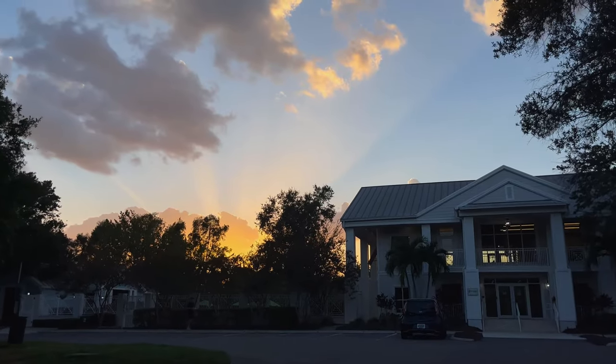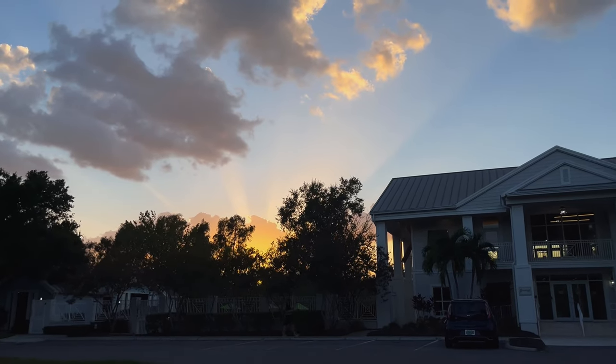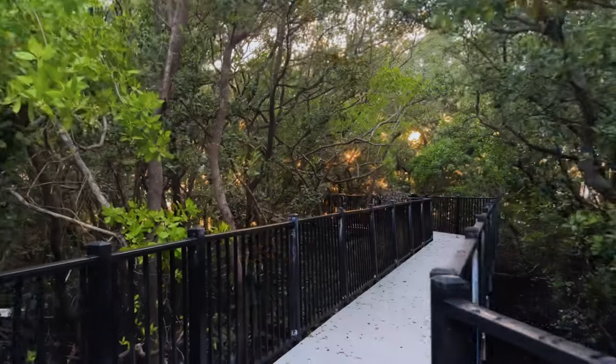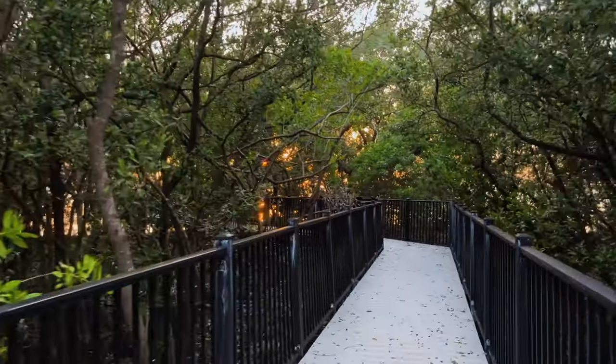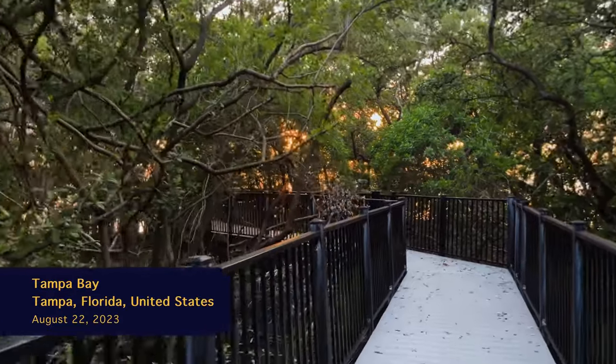Wow, it's already amazing out there with these beams going in every direction. I can't wait to see what it looks like from the water. We are already seeing the golden glow in between the trees.